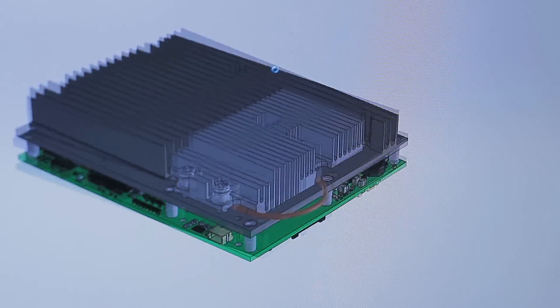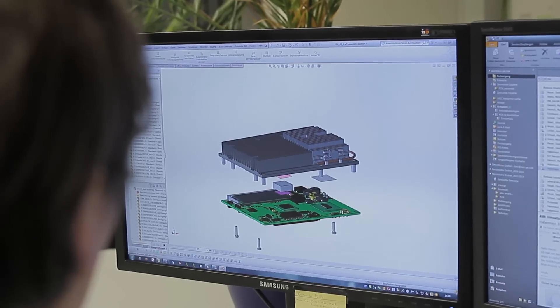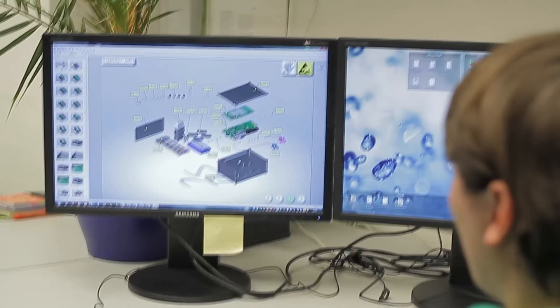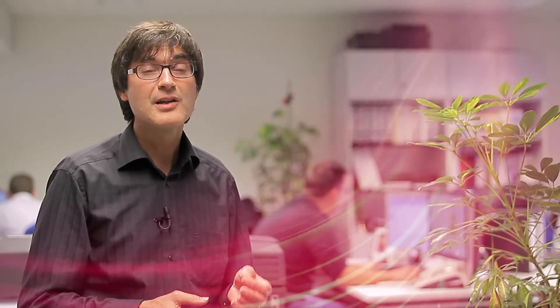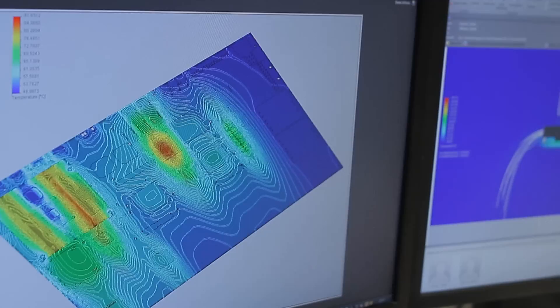The MSC design flow targets the highest design quality, also giving best-in-class testability and producibility. 2D and 3D design entries, PCB layout, simulations and validations are tailored to match quick and reliable time to market.